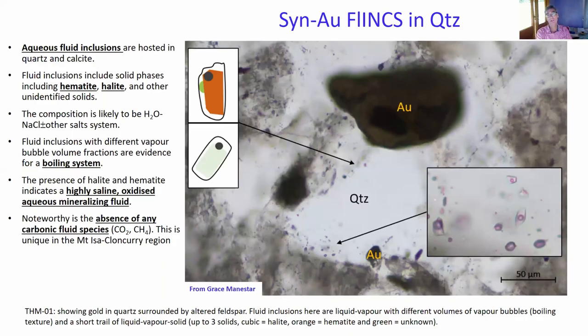We've been looking at the fluids associated with quartz that has got gold inclusions in it — this is preliminary work done by Grace Manastar, so I don't want to dwell on it too much. The fluids are aqueous — there's only water in there — but there's often a gaseous phase as well, with highly variable bubble sizes. It appears to be a boiling system. You find lots of hematite and salt inclusions in there, sometimes large salt inclusions, so these fluids were clearly hypersaline and highly oxidized. And one important thing: there is absolutely no CO2 in any of these fluids. We haven't found any CO2 bubbles. We're currently stepping up to look at fluid inclusions from surrounding rocks to see whether they too don't contain CO2 or whether this is just typical for quartz surrounding gold.